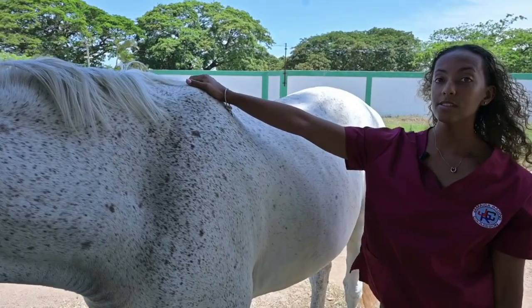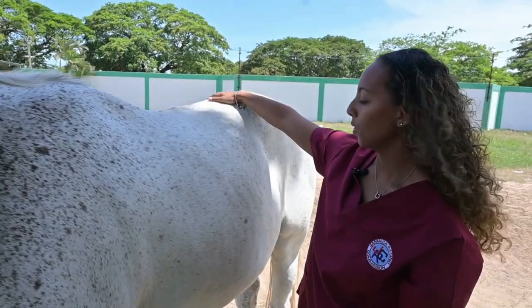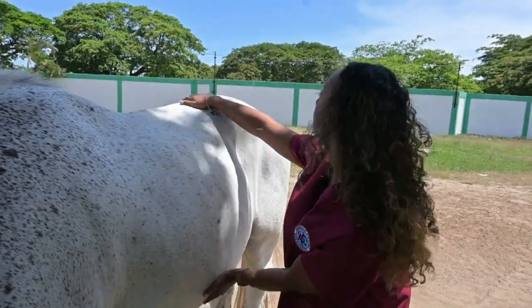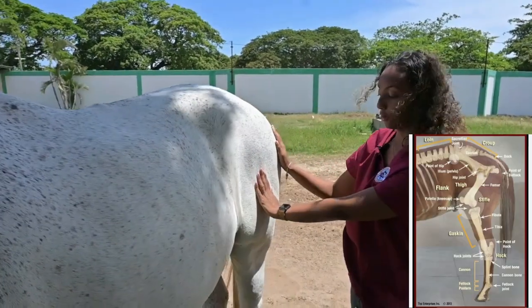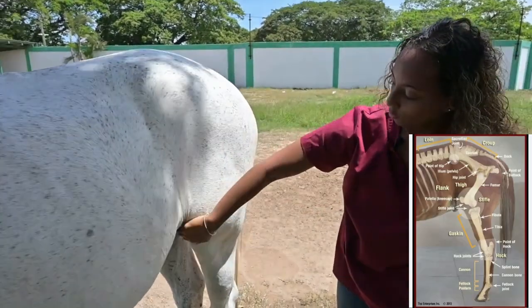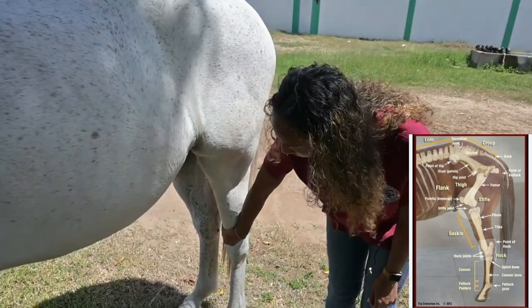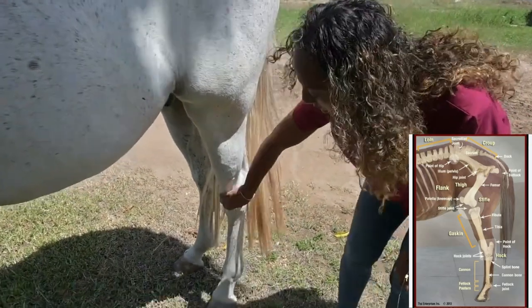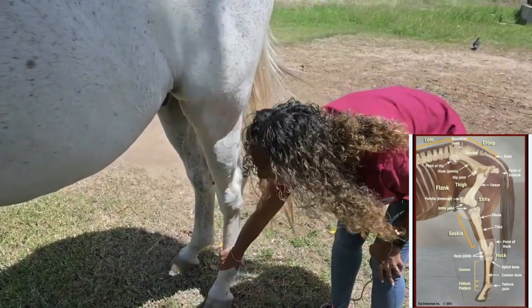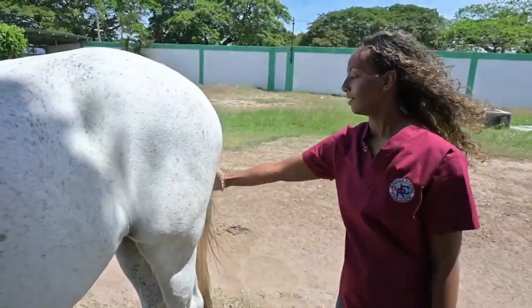Here we have our withers. We have the back, a common area of muscle strain again. We have the barrel of the horse. We come into the hip area here and then we're coming down the back leg. We have our stifle, another common joint for injuries. Then we come down and we have the hock, another common area for joint issues. The cannon bone again, the fetlock and the hoof. And of course our tail.